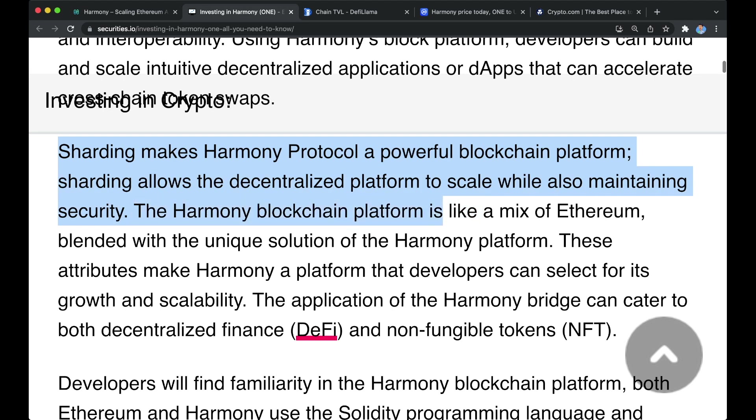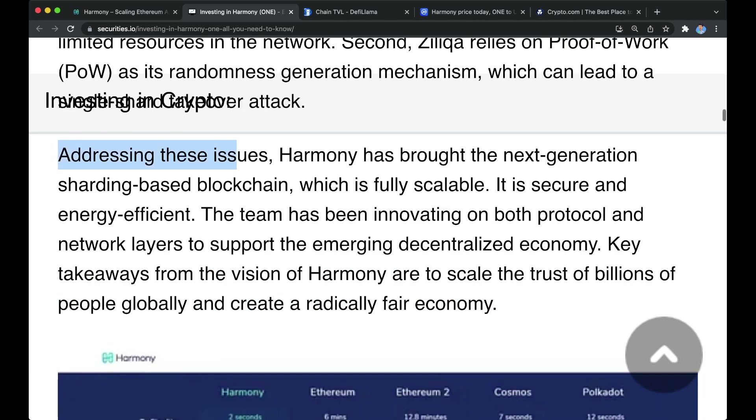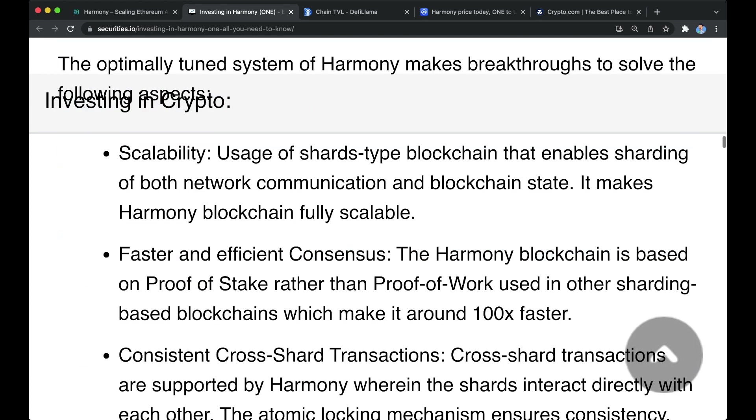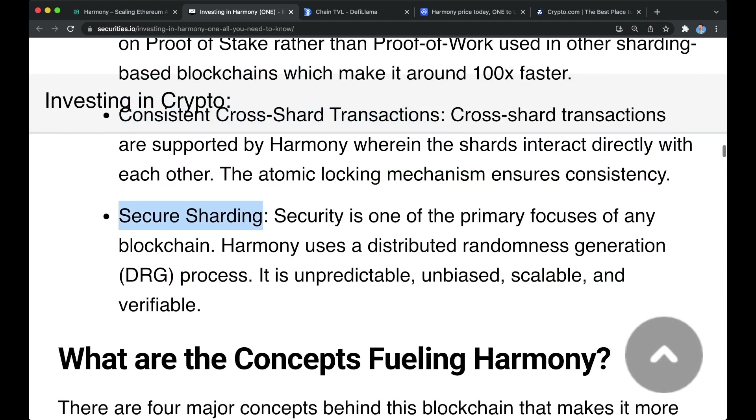The Harmony blockchain platform is like a mix of Ethereum blended with a unique solution. These attributes make Harmony a platform that developers can select for its growth and scalability. The Harmony Bridge can cater to both decentralized finance and non-fungible tokens. Addressing scalability issues, Harmony has brought the next generation sharding-based blockchain which is fully scalable, secure, and energy efficient. The team has been innovating on both protocol and network layers to support the emerging decentralized economy. Key takeaways from the vision of Harmony are to scale the trust of billions of people globally and create a radically fair economy. Breakthroughs include scalability, faster and efficient consensus, consistent cross-shard transactions, and secure sharding.